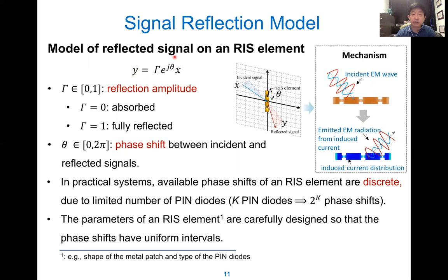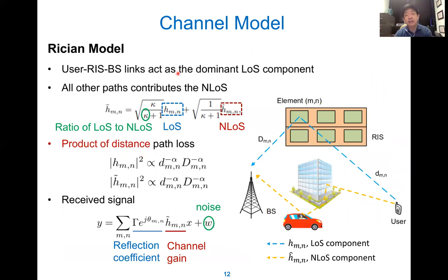That is the reason RIS has become one of the hottest topics recently. For the channel model, we typically use the Rician model. For outdoor deployment, the RIS is typically on the side of a building so it can reflect. Sometimes the receiver may not directly see the base station, resulting in non-line-of-sight. For indoor deployment, RIS can be on the ceiling so that everybody can have a line-of-sight through the reflected signal to the access point. There may be some furniture blocking the direct line-of-sight, so we have both line-of-sight and non-line-of-sight components. The parameter kappa is a balance between these two components.